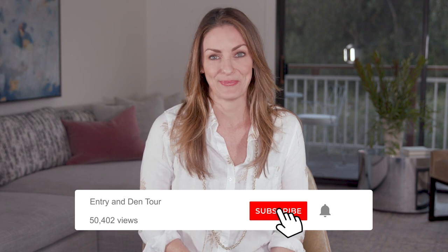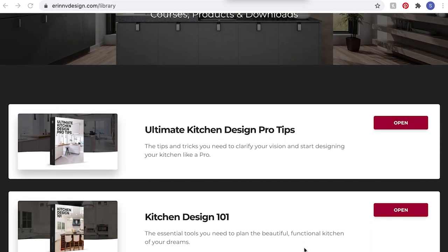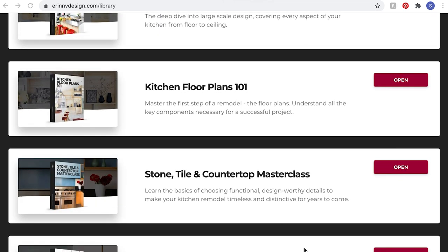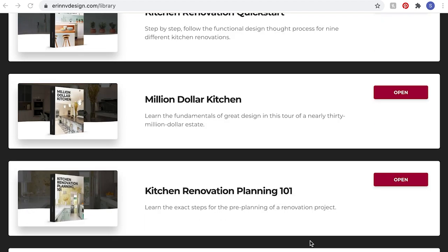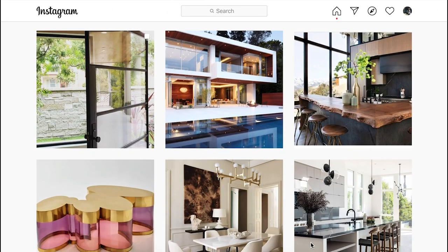If you enjoyed this, please like the video and subscribe to my channel. Don't forget to click the bell to be notified when a new episode comes out, and leave a comment or question. Check out some of my other episodes and tutorials to learn about how to design and build a wonderful home. If you'd like to check out my complete kitchen design, bathroom design, and interior renovation courses, visit my website. You can also follow me on Instagram at ErinVStyle.